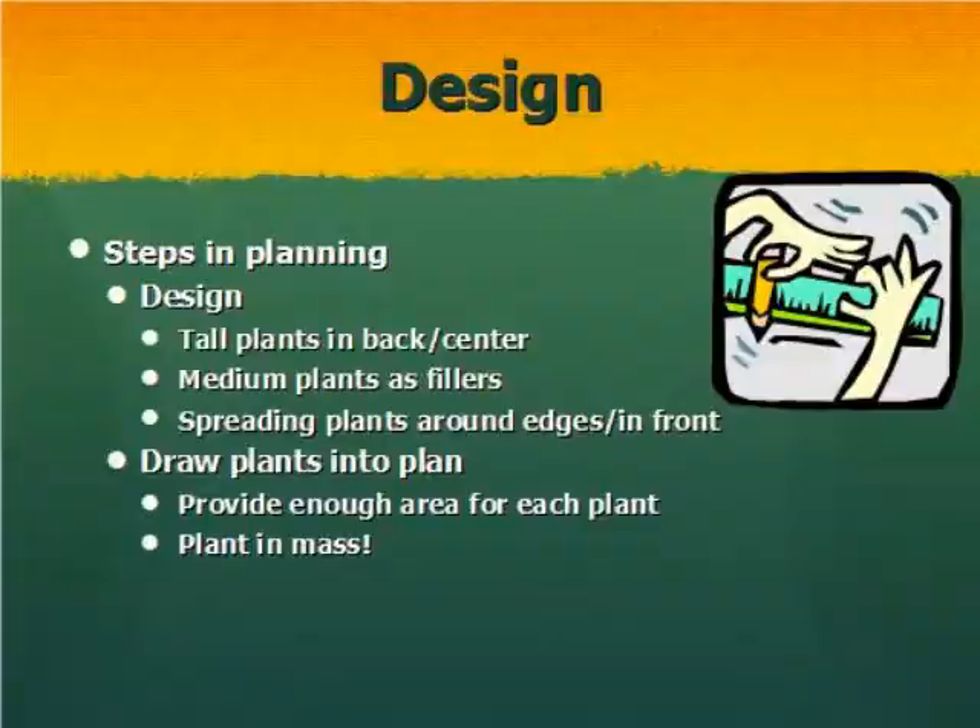For your design, put higher plants in the back, medium-sized plants in the middle, and spreading plants around the edges — low-growing ground covers around the edges. Make sure you provide enough area for the plant not only for the size it is when you install it, but for the size it's going to be when it grows. Just like a tree under a power line, you can easily have a shrub growing up in front of a window or blocking a doorway, so take the mature height of the plant into consideration.